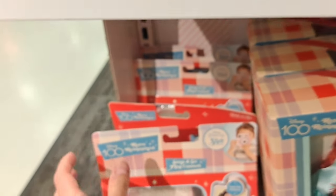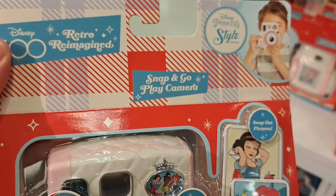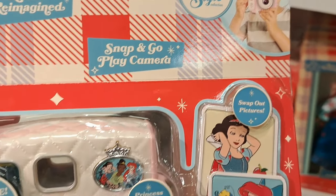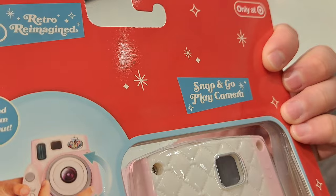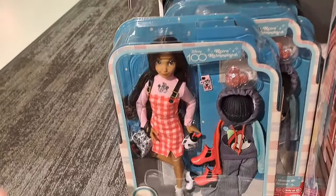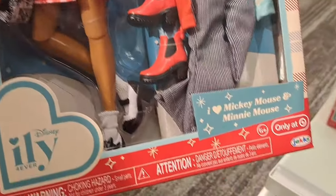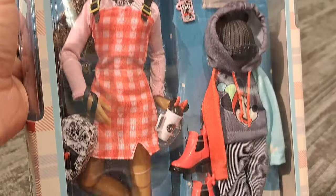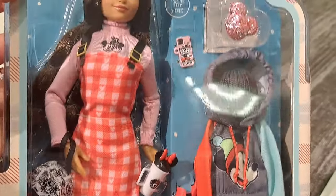Check it out at your Target — lots of cool Disney 100 retro reimagined stuff. Got a little camera here, super cool. We got a Mickey Mouse and Minnie Mouse little figure — retro reimagined — got a lot of different clothing options and stuff, super cool.